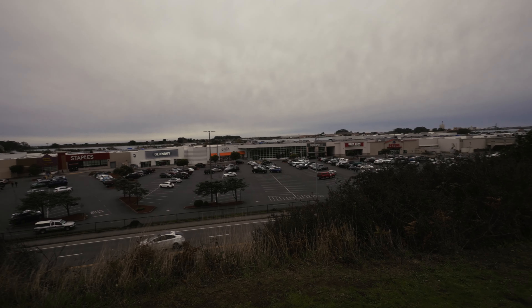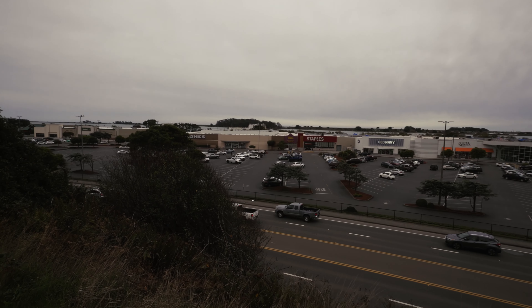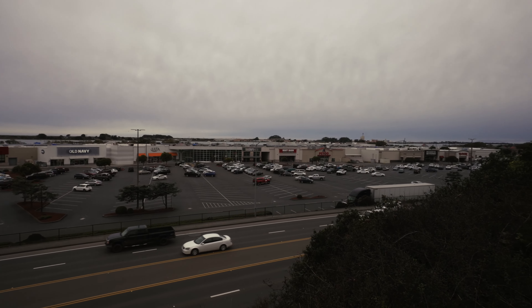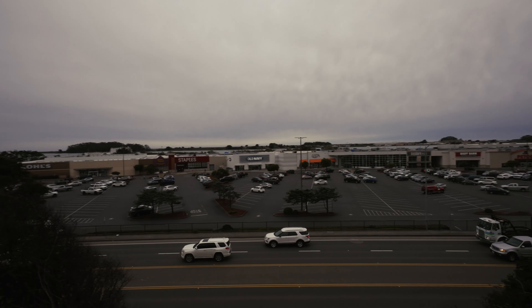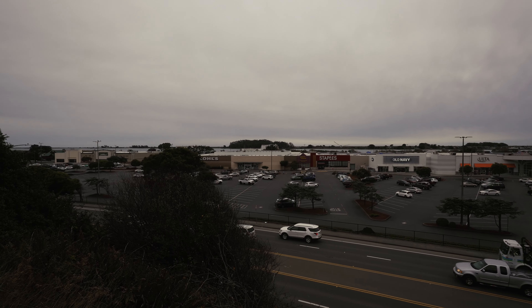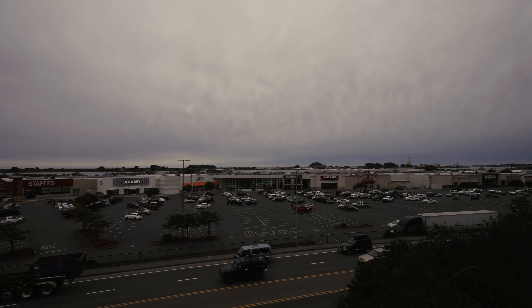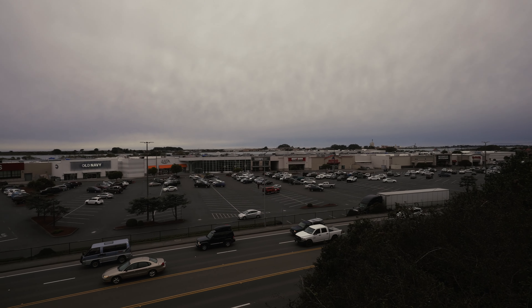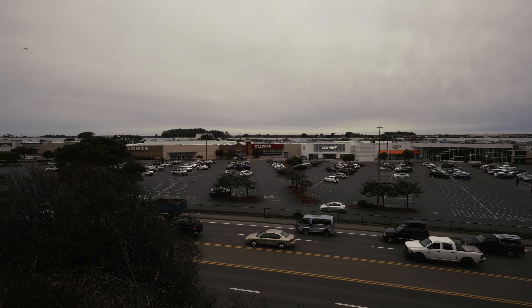In the 1930s this was a lumber mill and it had one of the bloodiest strikes in Eureka's history, where they were arguing over wages — being paid roughly 35 cents a week. They were fighting for more wages and the police came. The police escalated the situation and three people died due to gunshots from the police.